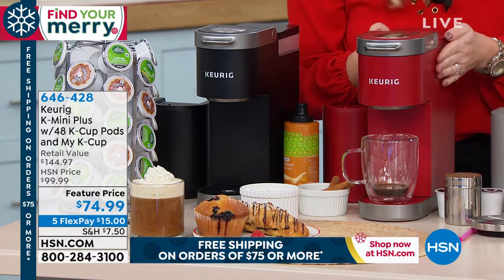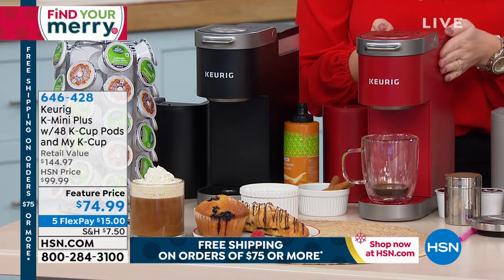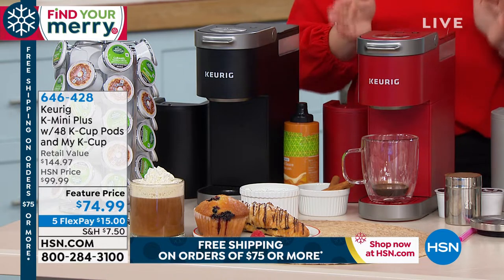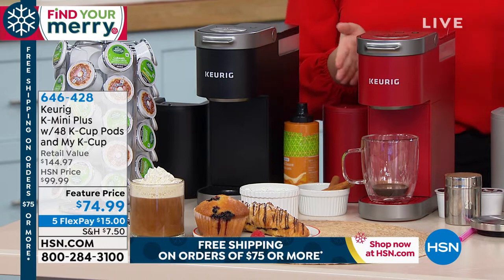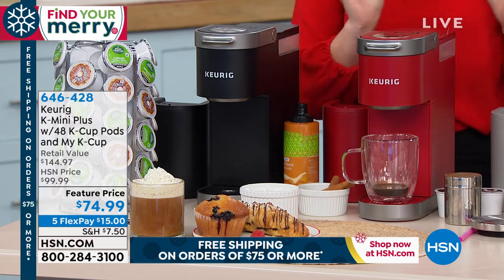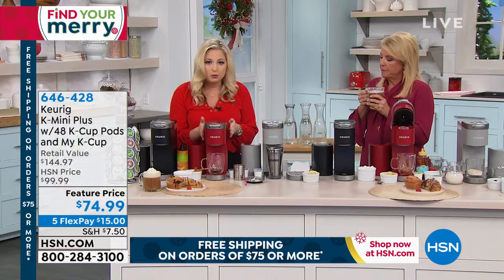I want to talk about the features of this brewer. This is the slimmest coffee brewer to date — isn't that incredible? It's so space saving. It's only about five inches wide, a little over 11 inches tall. So you can put this on your countertop with virtually no footprint, or you can hide it in your pantry, underneath your cabinet, take it on your RV, camping — it's perfect for dorms. It's portable.